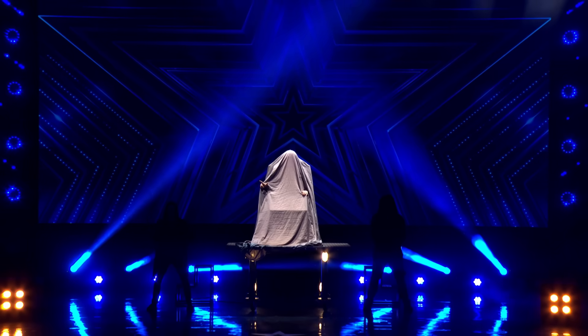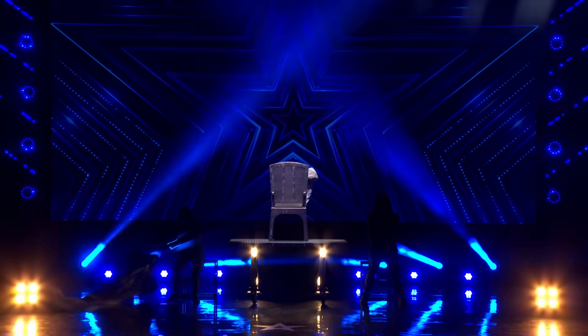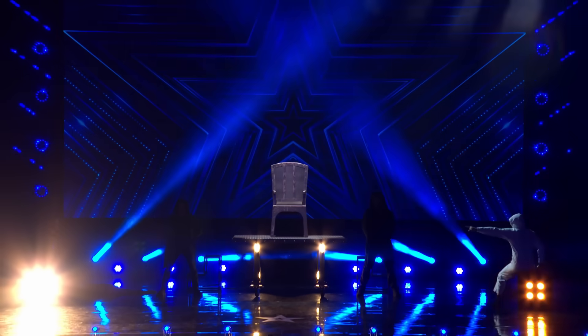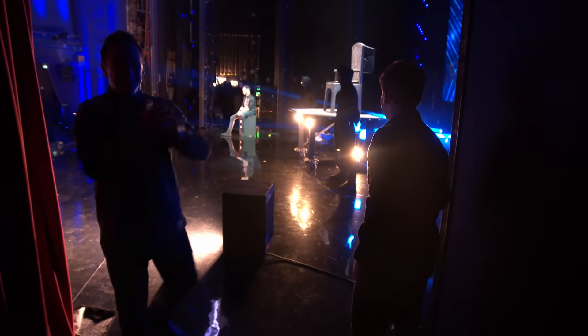Are you ready? Three. Two. One. This is brilliant!